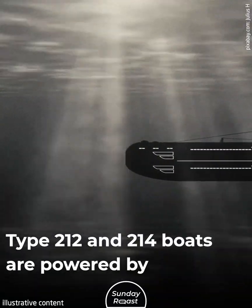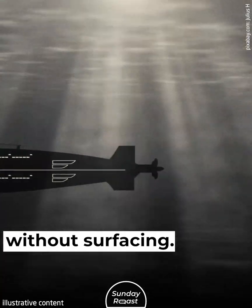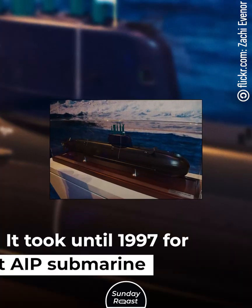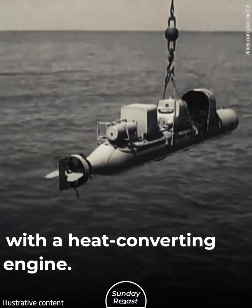Type 212 and 214 boats are powered by hydrogen fuel cells, which allows them to operate for weeks at a time without surfacing. The first air-independent propulsion boats were built in the 1940s, but they were considered unsafe and unreliable at the time. It took until 1997 for the first AIP submarine to be deployed — the Swedish Gotland-class boat with a heat-converting Stirling engine.